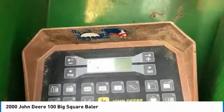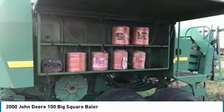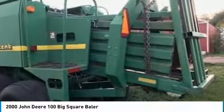It comes fully loaded with options and features that are perfect for any hard-working individual. This John Deere 100 Big Square Baler is ready to get to work for you. It is field-ready and eager to help you start generating revenue right away.